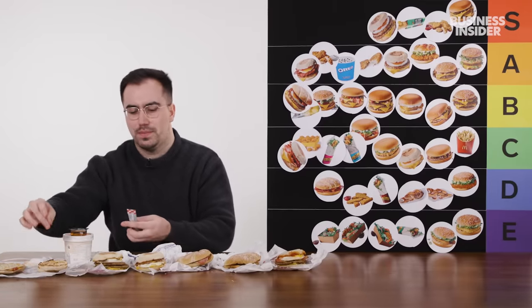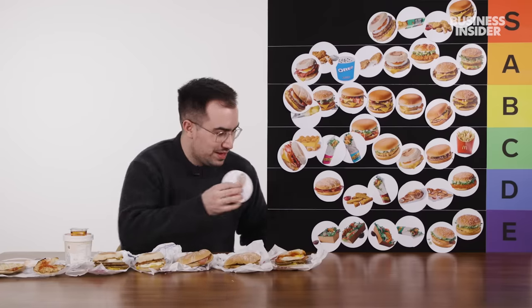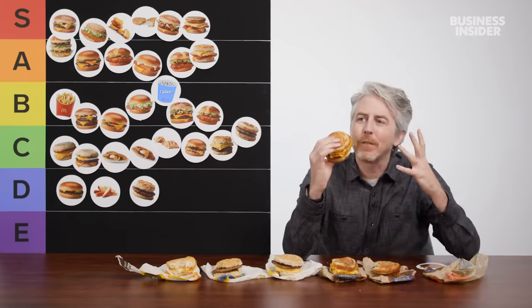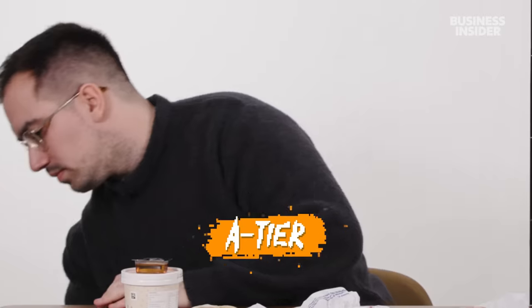A muffin with jam — exactly what it sounds like: a toasted muffin with some butter and a little sachet of jam. If I wanted a nice sweet or pastry-based breakfast, McDonald's is probably not where I'm going. So I think for me that's a C tier. Cheese and egg McGriddle — now we're adding a bit more robust flavor and variety to my breakfast sandwich. That's not as bad as the bacon one, but it's pretty close. Give it an A.